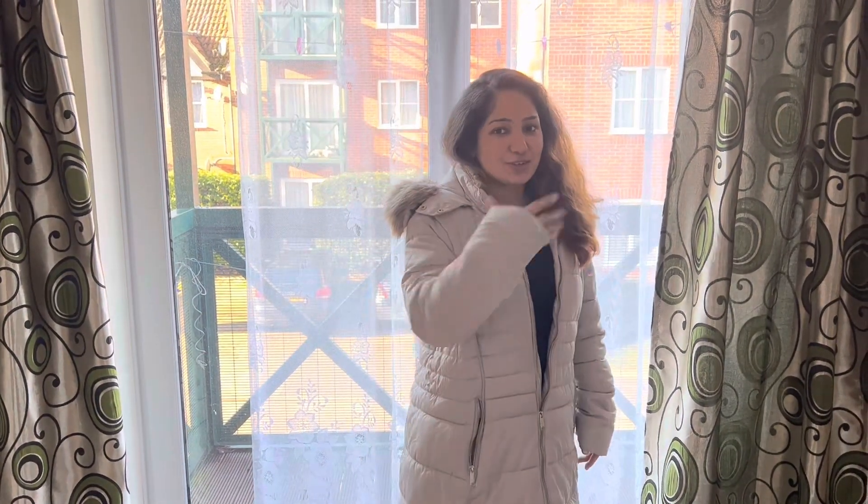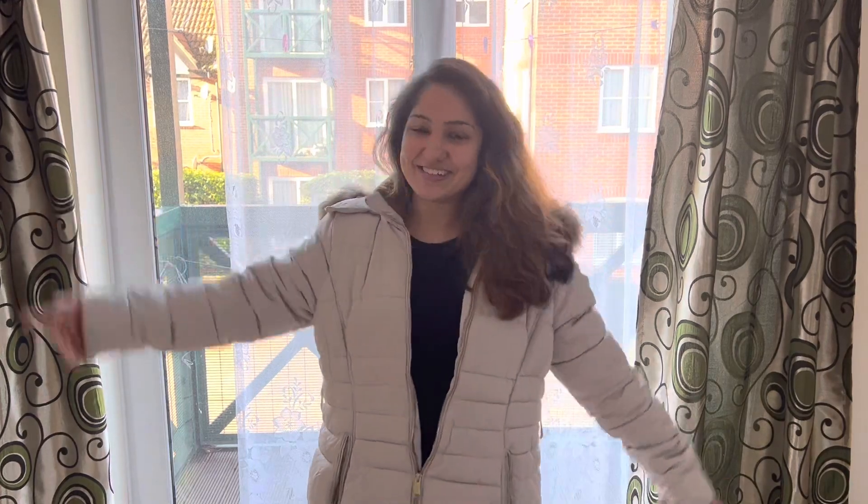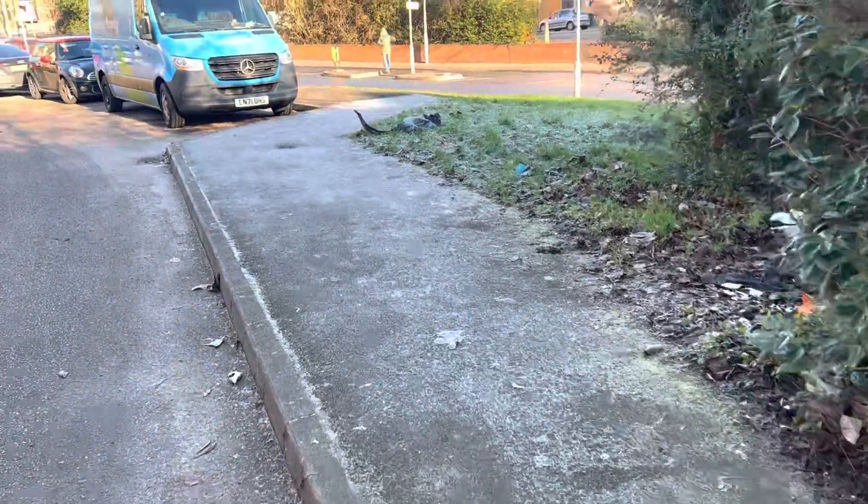Hey guys, welcome back to another new vlog of Pahadi in London. I hope you are all doing very well. Today's topic is going to be very interesting — I will show you men's and women's haircuts in the UK, what prices are and what cuts are involved. That's all I will cover in this video. If you like this, please do like, share and subscribe to my channel.